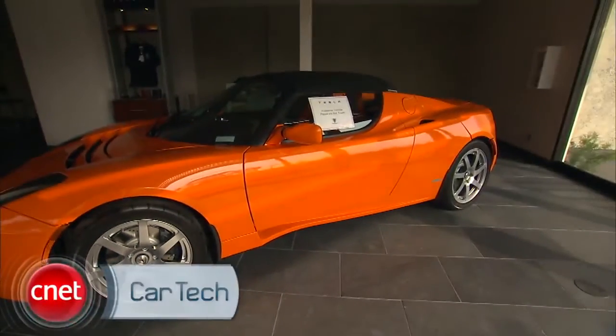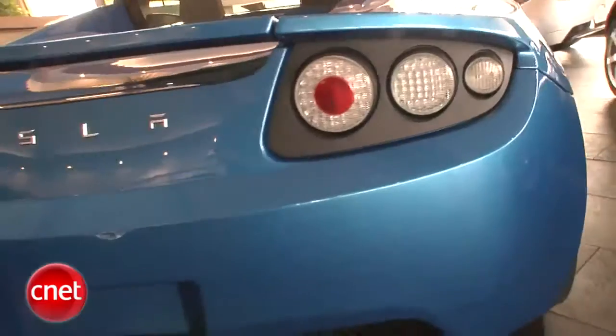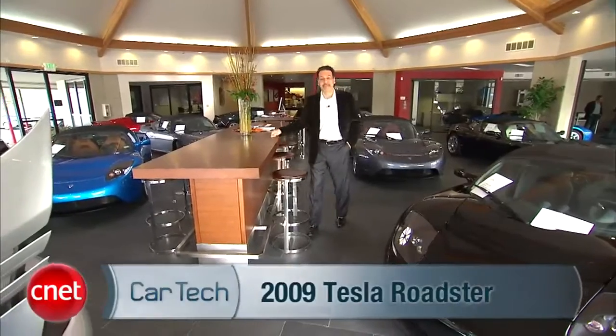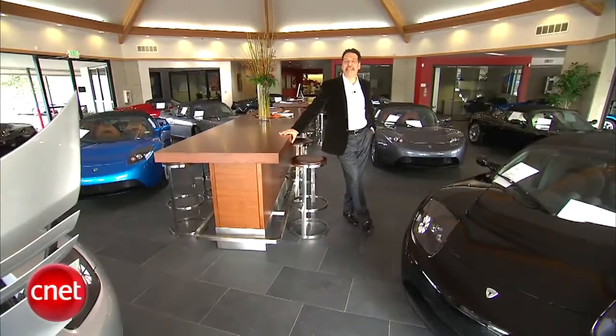The cynics said this would never happen, that you'd never see Silicon Valley's Tesla Motors make it to showroom availability. Well, I must be imagining things because here I am in Tesla's store in Menlo Park, California.